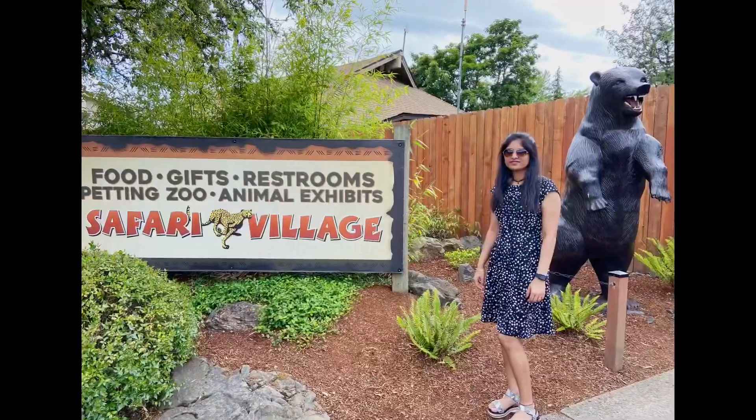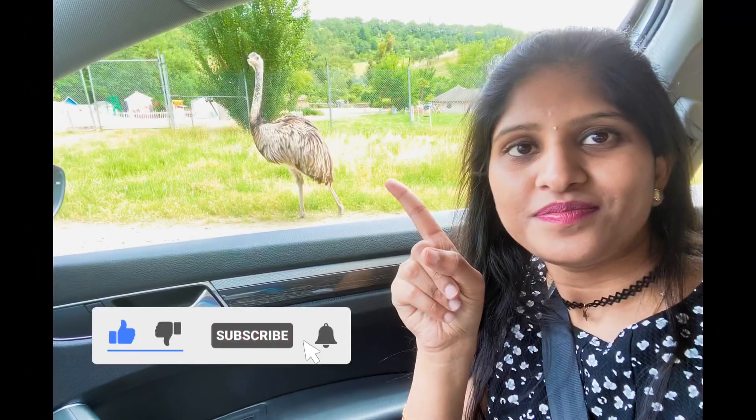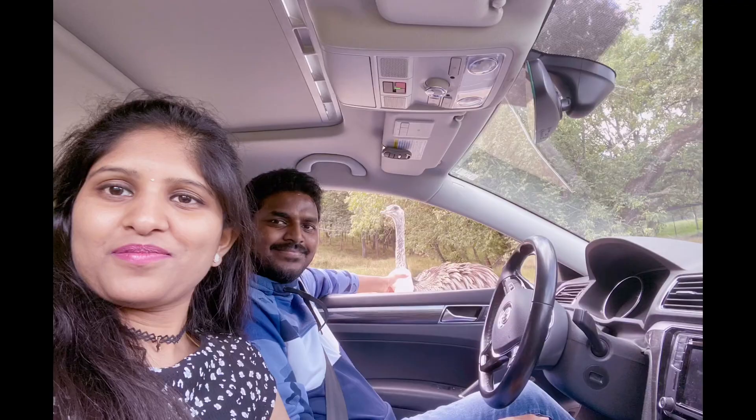So guys, this is our Wildlife Safari tour. If you like this video please do like, share, and don't forget to subscribe to my YouTube channel. See you in my next video — stay healthy and stay safe, guys. Bye!